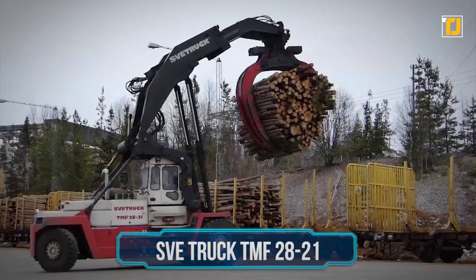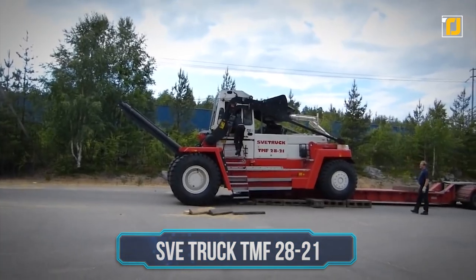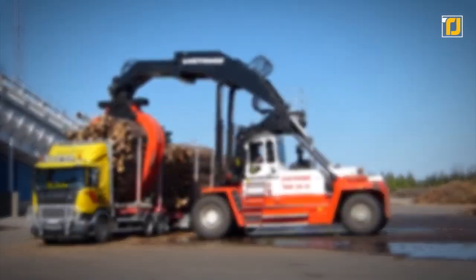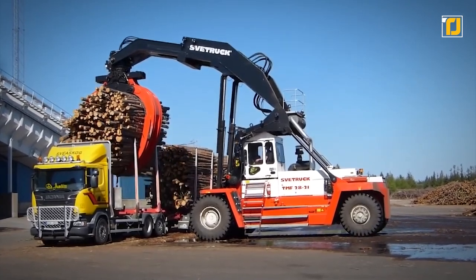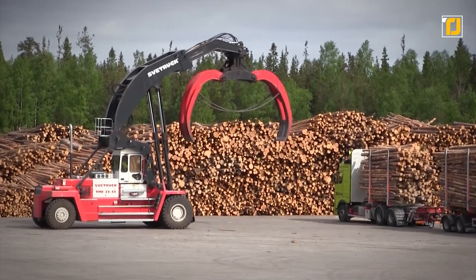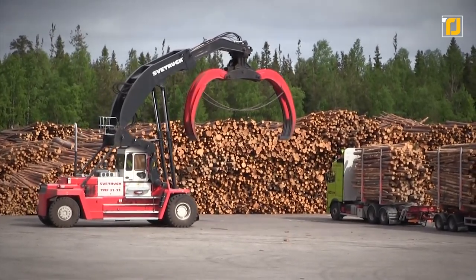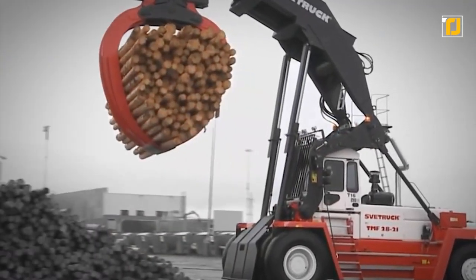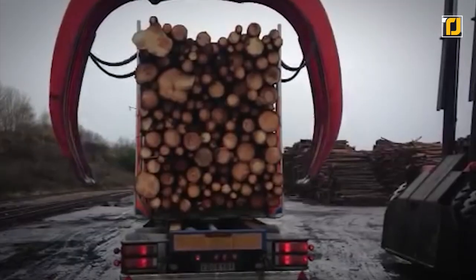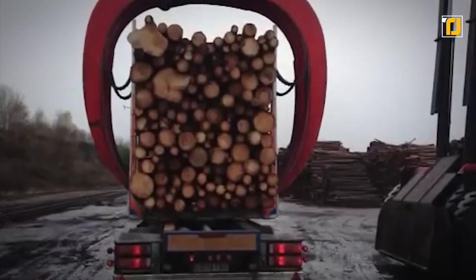Number 4: Svetruck TMF 2821. Svetruck TMF is a robust log stacker, and even though its size is enormous and bulky, it's surprisingly easy to operate and service. Svetruck can adapt machines to suit the workplace perfectly. The Svetruck TMF machines primarily operate at sawmills, paper mills, and pulp industry settings. The unique design ensures that the operator is provided with a good work environment and a high production capacity. The fundamental objective behind this truck is for operators to work safely and efficiently throughout complete shifts.